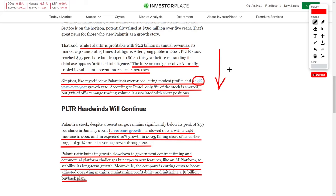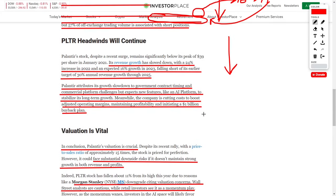However, this metric can be misleading. Yes, they currently have a 13% CAGR, but that is anticipated to jump to 16% and then up to 19%, which is leaps and bounds above the 13% this author is highlighting out of context. Next, according to Fintel, only 8% of the stock is currently being shorted, but 57% of off-exchange trading volume is associated with short positions, so this company could fall in their overall share price according to this author.